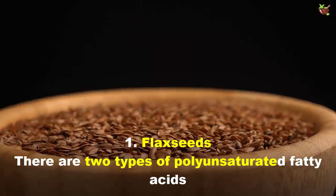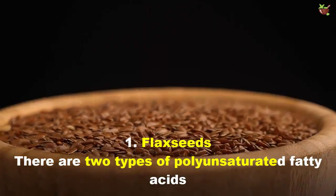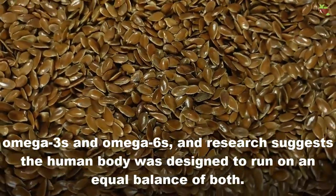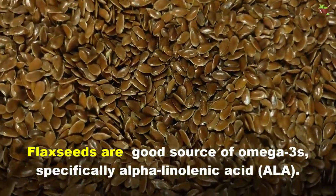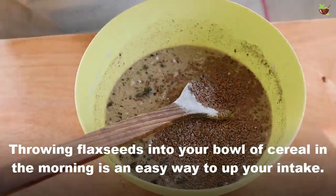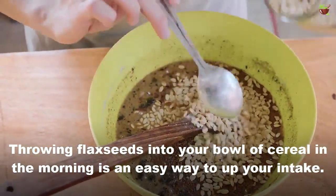1. Flaxseeds. There are two types of polyunsaturated fatty acids: omega-3s and omega-6s. Research suggests the human body was designed to run on a balanced ratio of both. Flaxseeds are a good source of omega-3s, specifically alpha-linolenic acid. Throwing flaxseeds into your bowl of cereal in the morning is an easy way to get your intake.